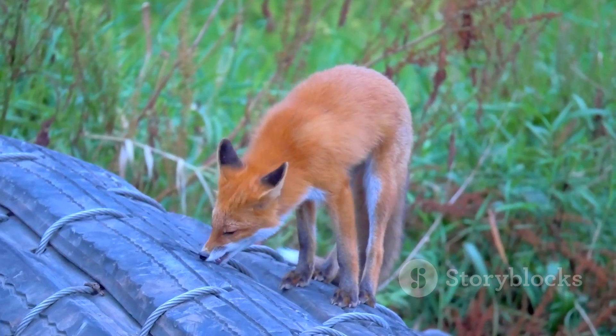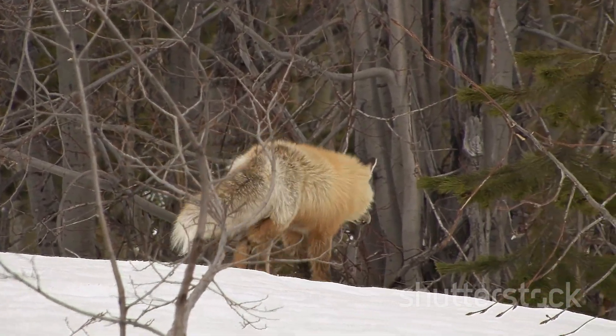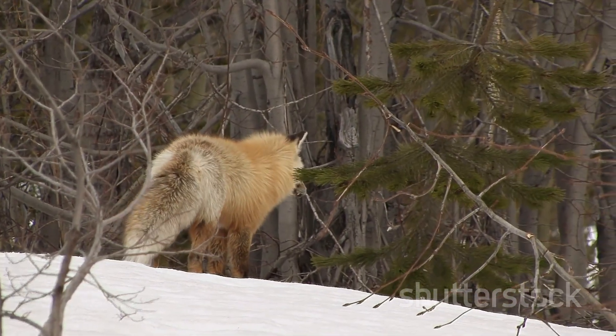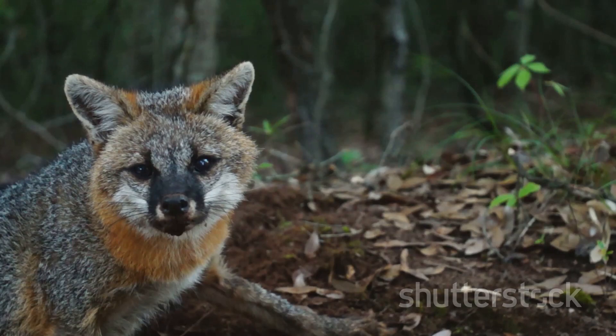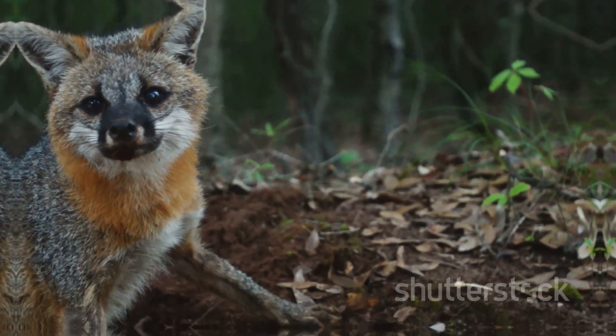So, the next time you catch sight of a fox, take a moment to observe its physical characteristics, its behaviour and its habitat. You might just be able to distinguish whether it's a red fox or a grey fox and appreciate the beautiful diversity of the Canidae family.